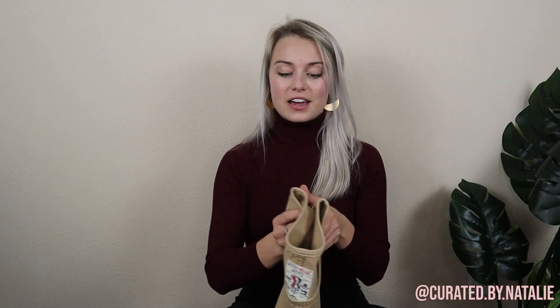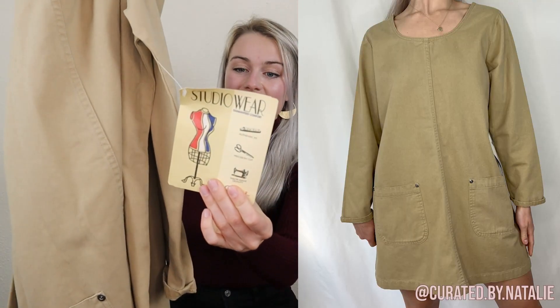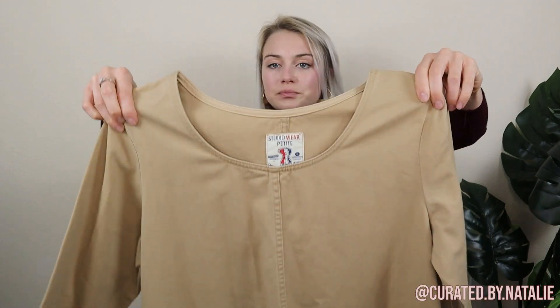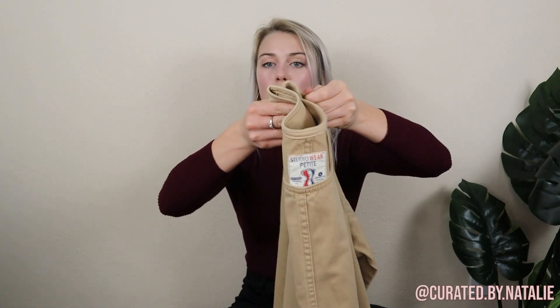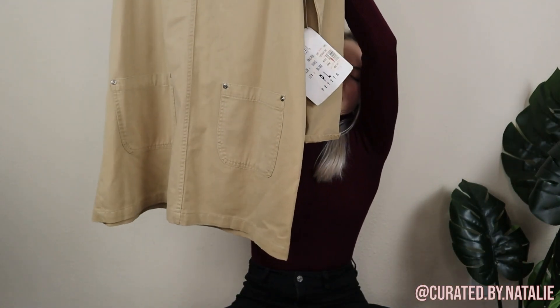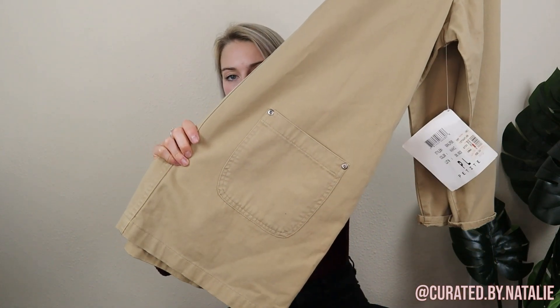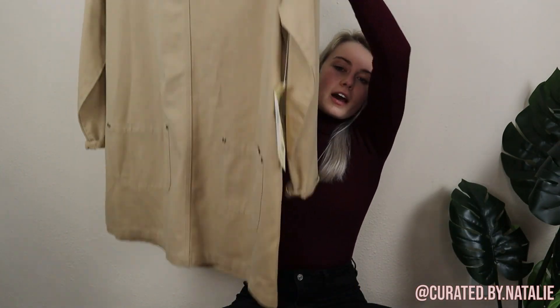This is another classic vintage piece. What's so cool about it is it's new with tags — new with vintage tags! It's Studio Wear Petite, just a really nice classic khaki dress. It's a size four petite. It's a little bit short on me — I'm five six, five seven for reference — so the petite sizing is definitely for a shorter person. Still so cute. These trousers and this dress are very much like dark academia, coffee house vibes.